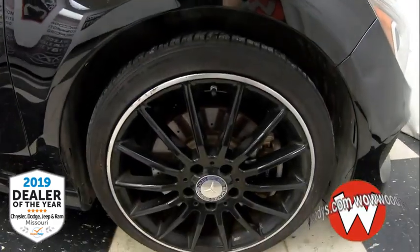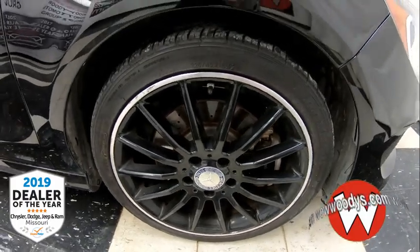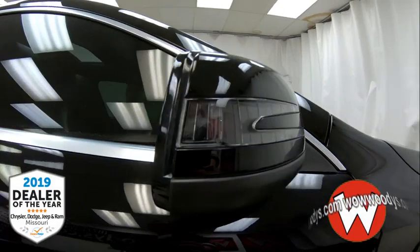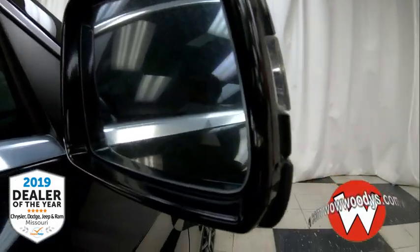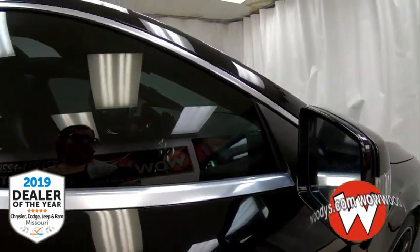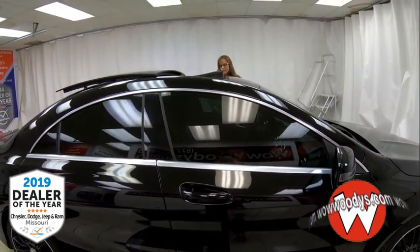The wheels are custom — 17-inch alloy wheels with that five-spoke design. As we come over to the mirrors, they're powered and heated, and they also have your lane change indicator on them, as well as blind spot monitoring, so it will notify you if anyone's in your blind spot. Such a great safety feature.